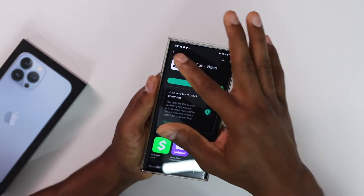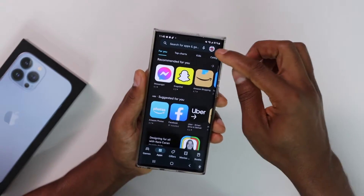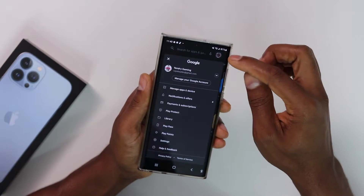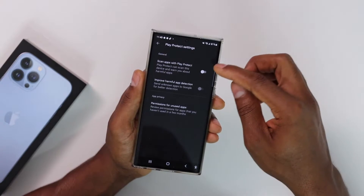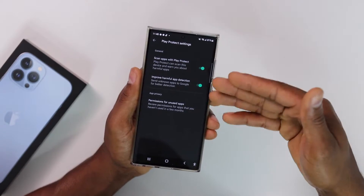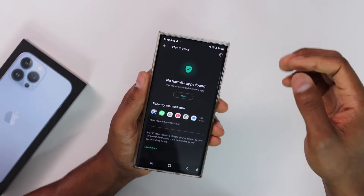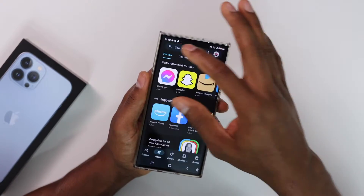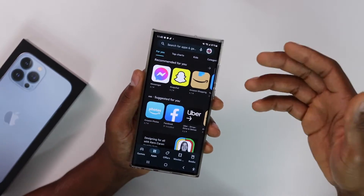After you download your app, I recommend you go back, click on your profile picture, tap on 'Play Protect Settings,' and turn the setting back on — because this is really important for your phone. It makes sure that any app you download is not going to damage your phone. Do that and you will be good to go.